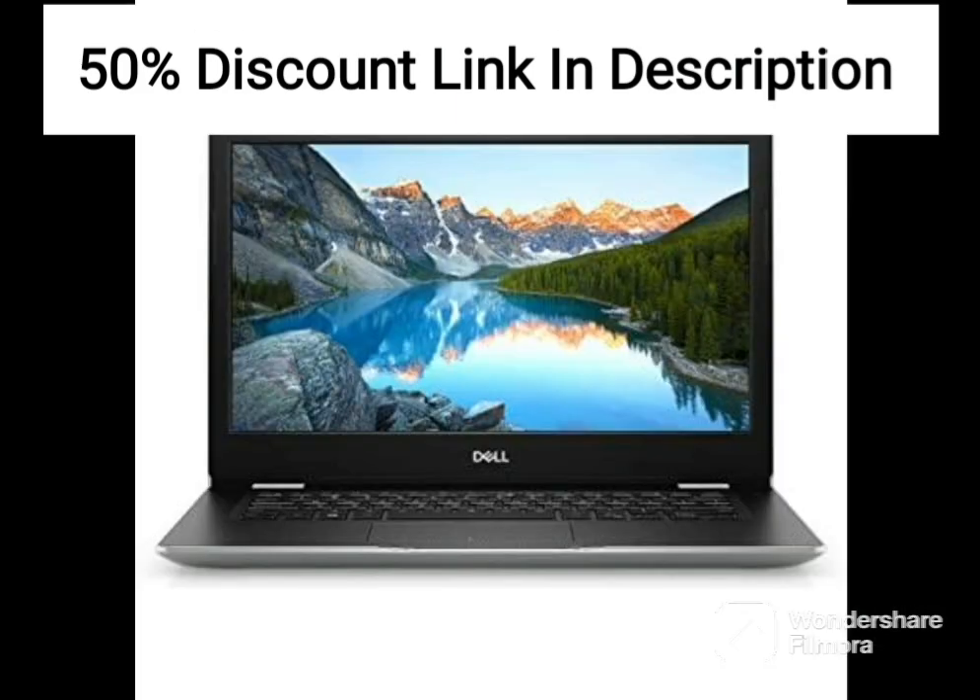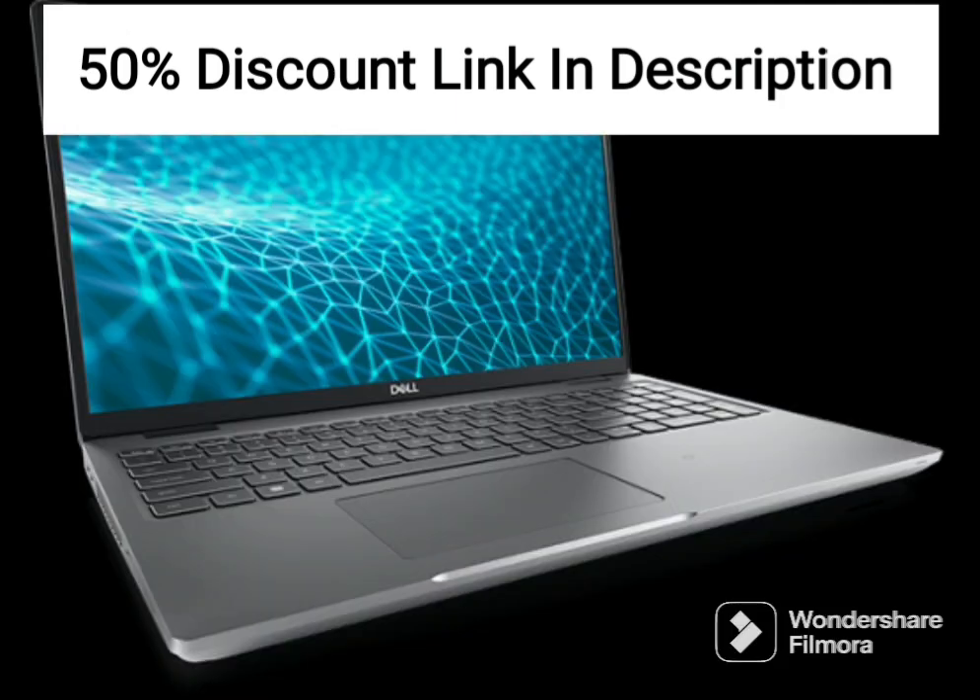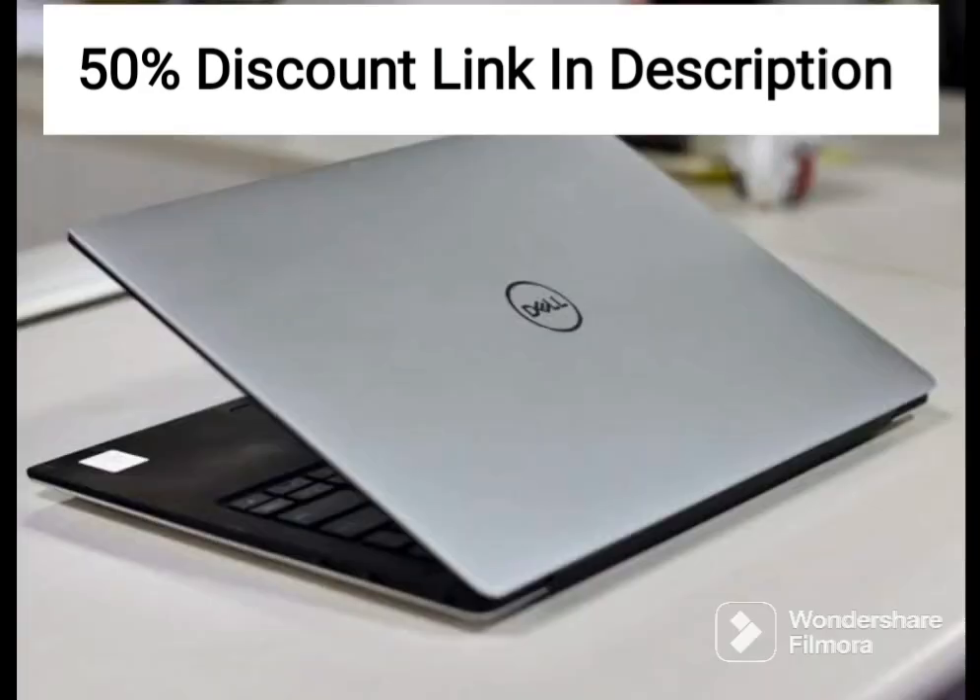The laptop also comes with Windows 10 and Microsoft Office pre-installed, making it easy for users to get up and running with all the essential software they need right out of the box. This is especially convenient for those who use their laptop for work or school.